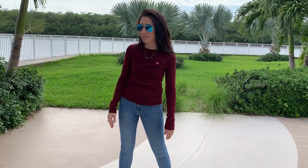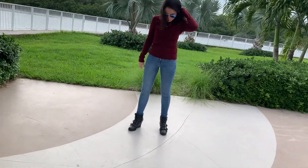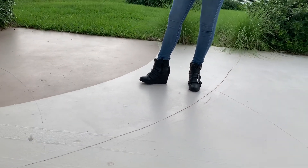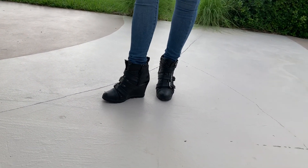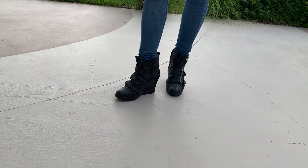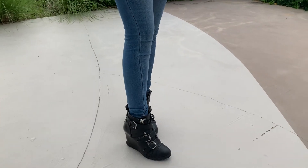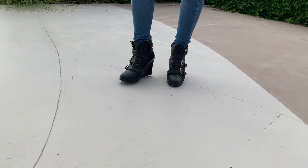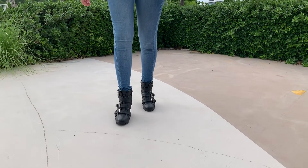My shoes are these really cute boots. They're kind of like a wedge boot — it's a booty, like a boot, but still almost like in a wedge format. They're edgy, I've had them a while, they're pretty comfortable, and I would say they're pretty stable to walk in as well.